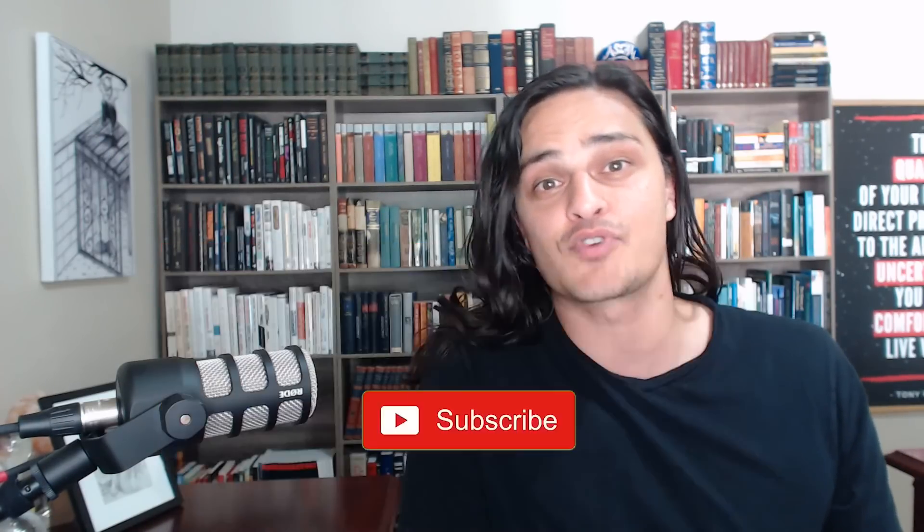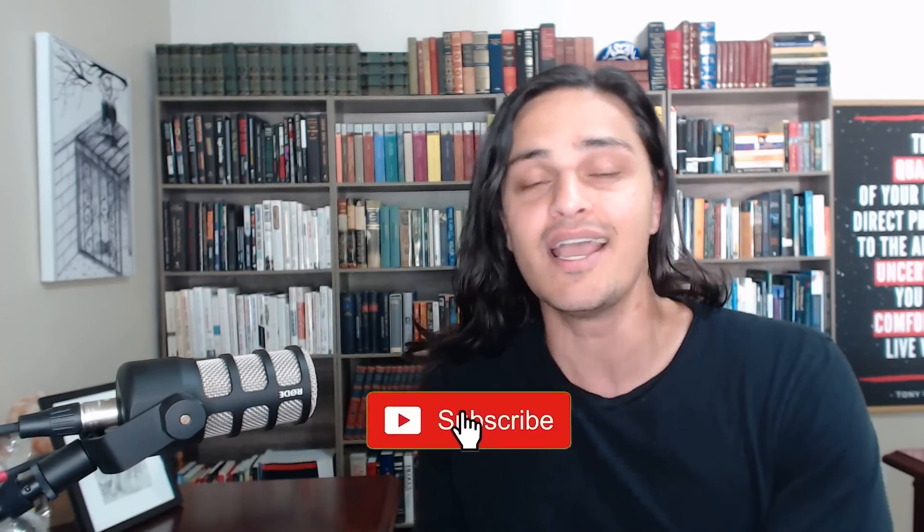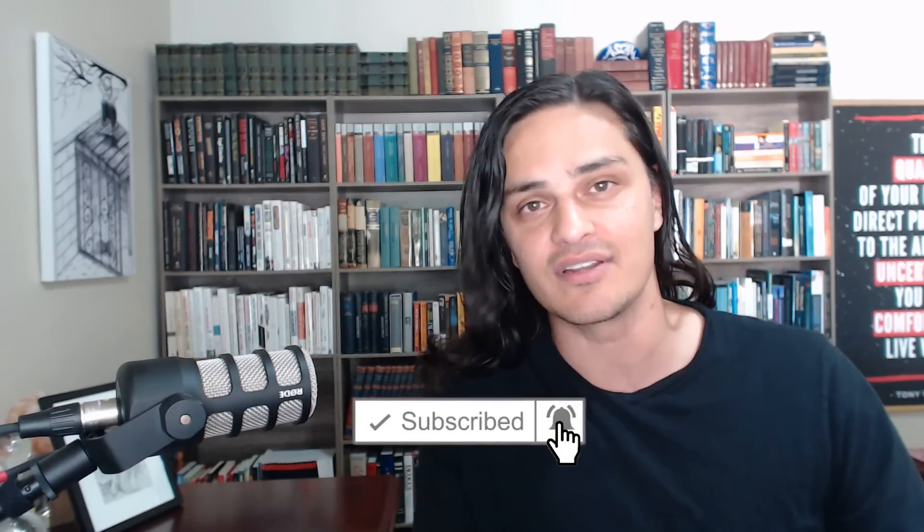I'm constantly looking for amazing people to come join our team. So if you're passionate about Google Ads and you're passionate about customer success, please go to Sol8.com/apply and we'd love to see you as part of the Solutions 8 team. Also, if you like this video, give us a thumbs up — it lets the YouTube algorithm know that we actually know what we're doing. And don't forget to subscribe; we shoot a video every single day and I don't want you to miss out.